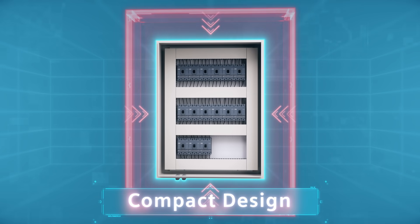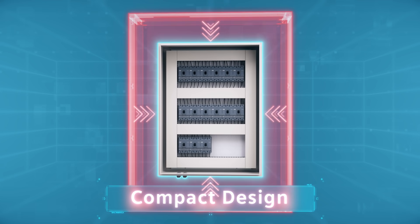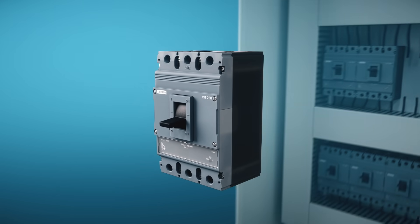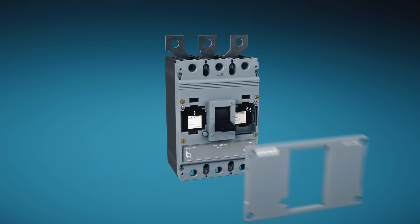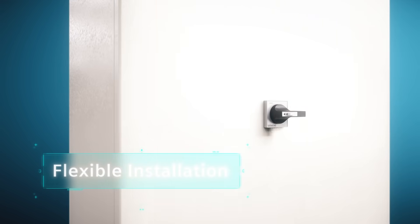Featuring an innovative compact design, the 3VJ Molded Case Circuit Breakers takes up less space in enclosures and switchboards. The 3VJ Molded Case Circuit Breakers are also engineered to provide added flexibility in installation and wiring in the distribution board.